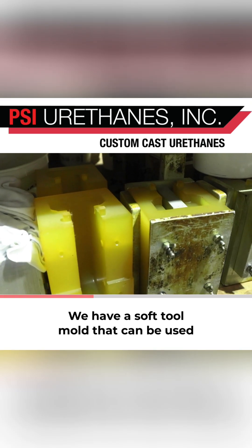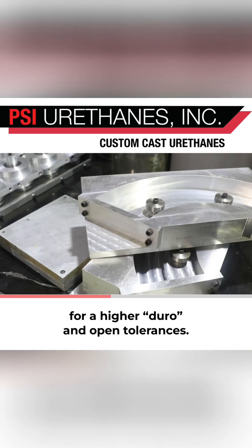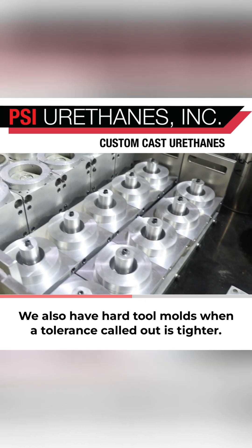We have a soft tool mold that can be used for a higher duro and open tolerances. We also have hard tool molds when a tolerance call out is tighter.